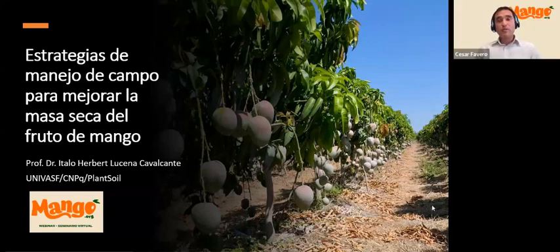Welcome to this webinar, Techniques for Improving Mango Quality. My name is César Fabero. I am the Industry Relations Manager, and I will be moderating this seminar.